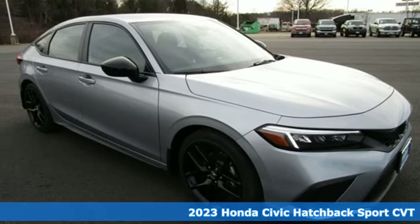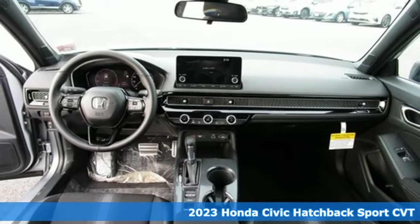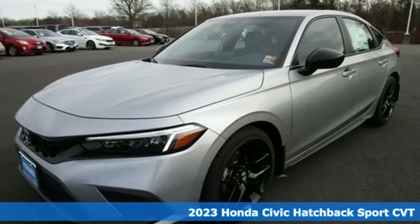It's a new 2023 Honda Civic Hatchback. It was thoughtfully designed, yet is rebellious by nature, creating an energetic and unmistakable drive.